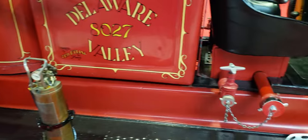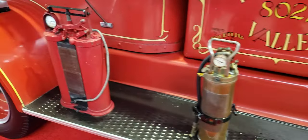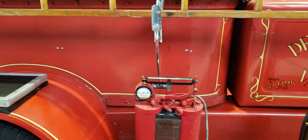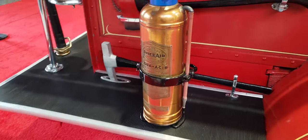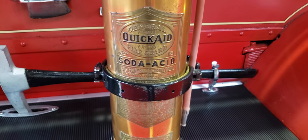Look at all these fire extinguishers on there. Pumps. I guess you firemen out there know exactly what you're looking at. Nice little step up pad here. Another old extinguisher back here — Quick Aid, Soda Acid.